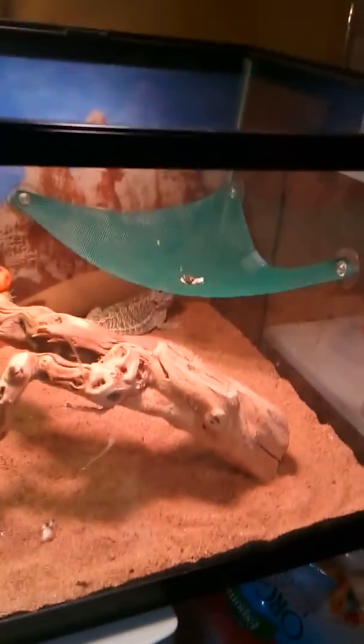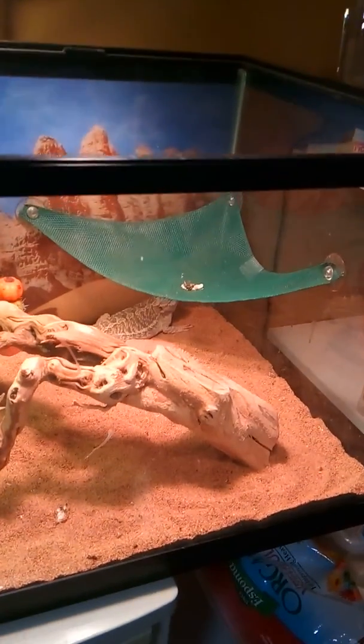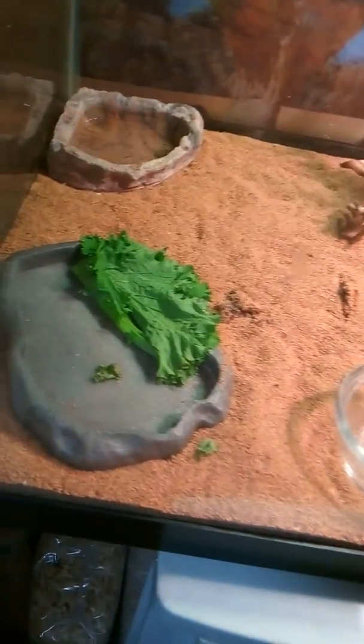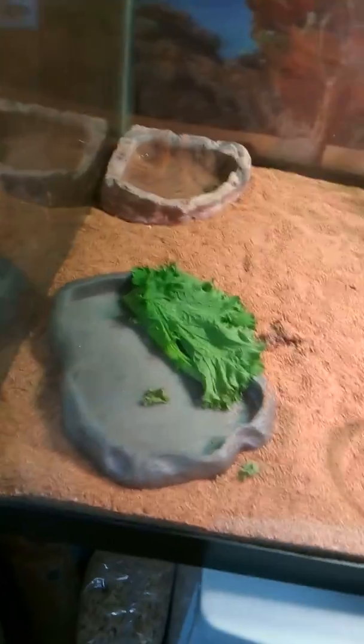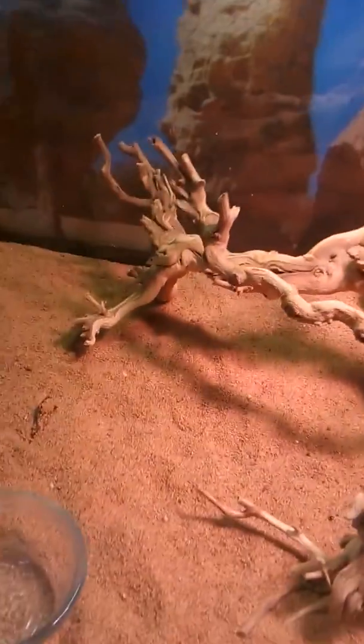Thanks everybody, everything else is doing good. I've got another clutch — my buddy's eggs that I'm incubating for him — we'll be cutting that on July 4th. Bearded dragon's doing alright except she went to the bathroom up on her hammock today. She loves her mustard greens, just figured that out the other day. Going to pull up some mealworms and superworms for her. Thanks everybody, comment and subscribe.